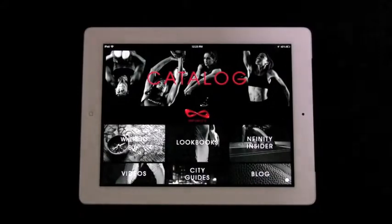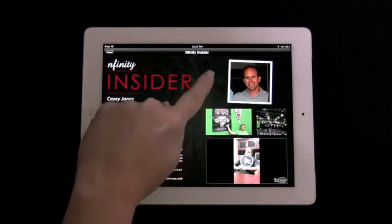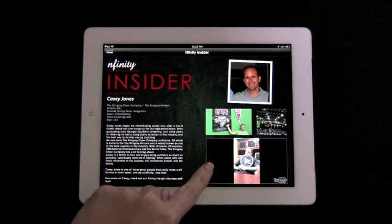When a fan visits the Infinity Insider, they can expect to learn some known and unknown facts about an interesting person. For a closer look, fans can learn more via photos and YouTube.